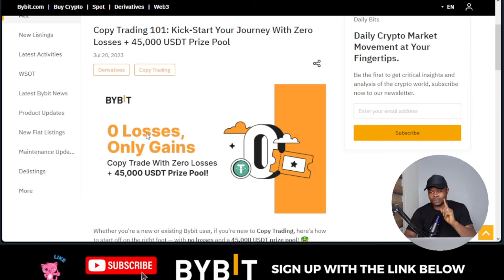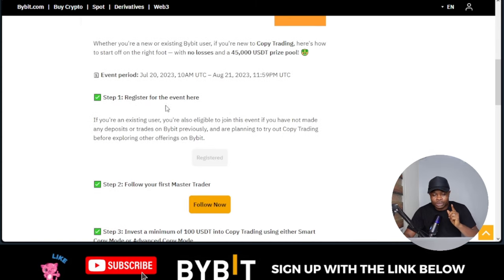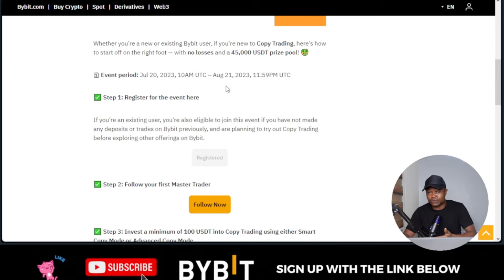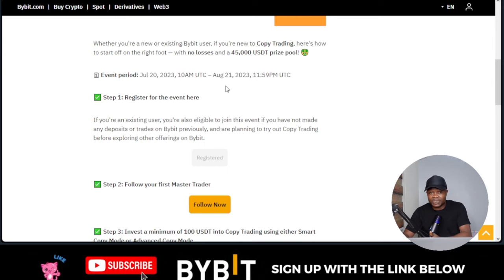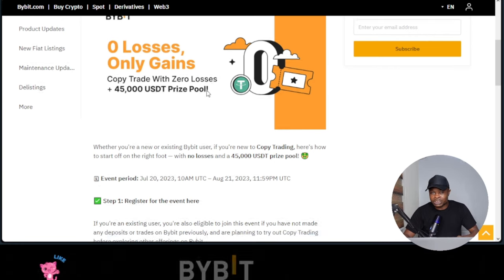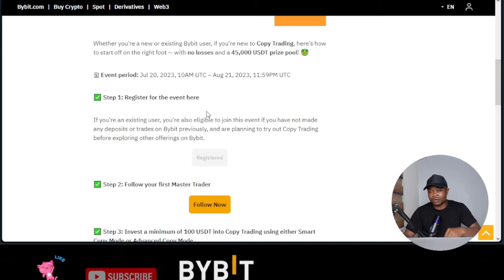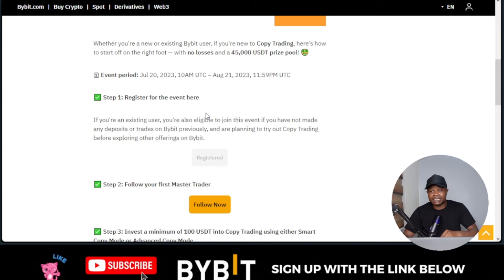If I scroll down here — this event has already started and will be ending on the 21st of August. So between now and the 21st of August, if you copy any trader on Bybit and you make any losses, Bybit will refund you up to 100 dollars of those losses. The first step is to have a Bybit account. If you don't have one already, go to the description of this video and use the first link there to sign up.